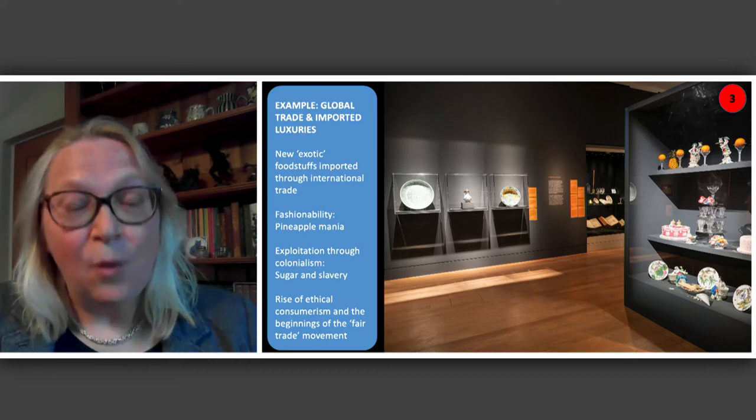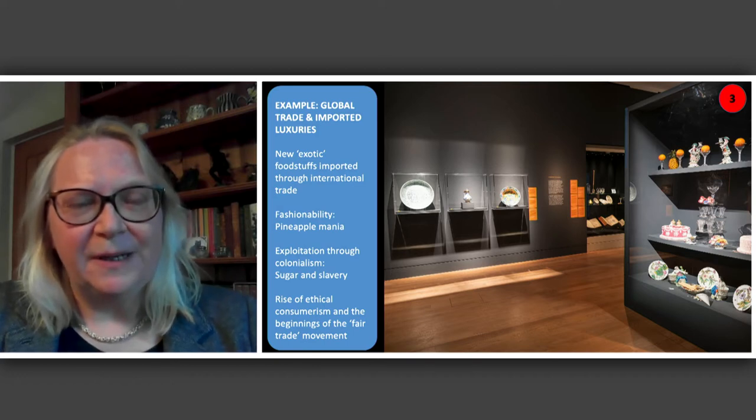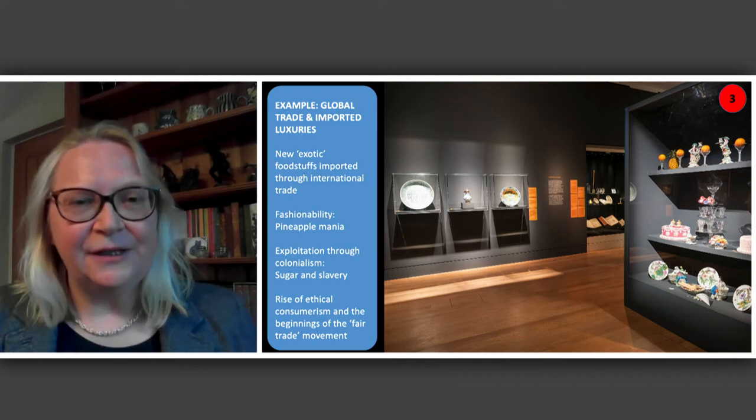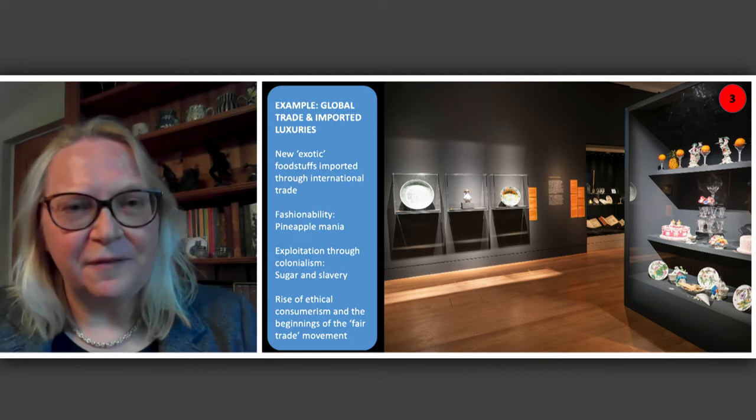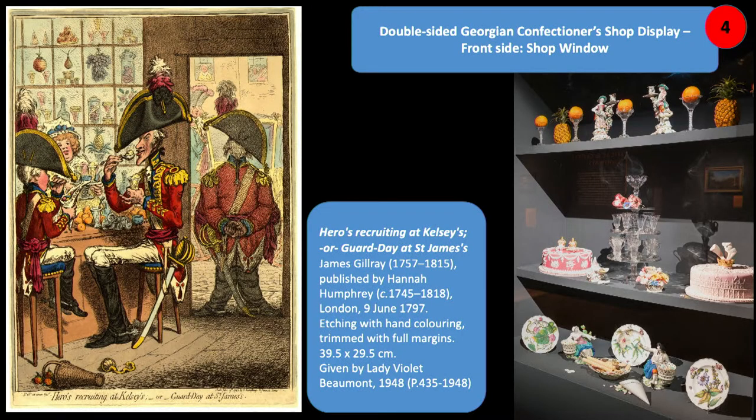Thinking about local and global: in the early modern period, trade routes opened up and all the European powers were vying with each other, bringing in exotic foodstuffs. We had a section focused on four different food items: the pomegranate, pineapples, ginger, and sugar. In the middle of the room was a detail of one of Ivan's wonderful recreations — a top-end Georgian confectioner's window inspired by a Gillray print showing soldiers scoffing whipped syllabubs and ice cream in a London confectioner's shop, with exotic fruits in the background.